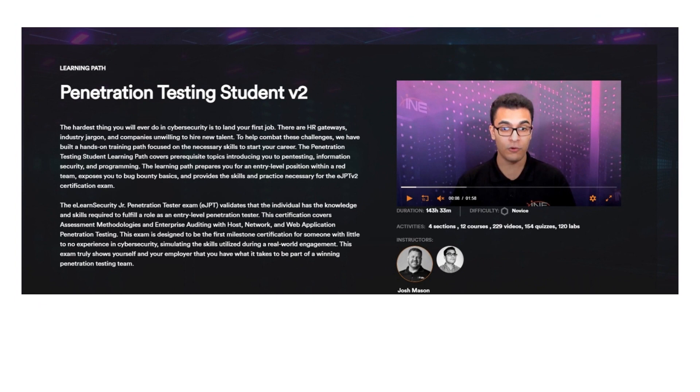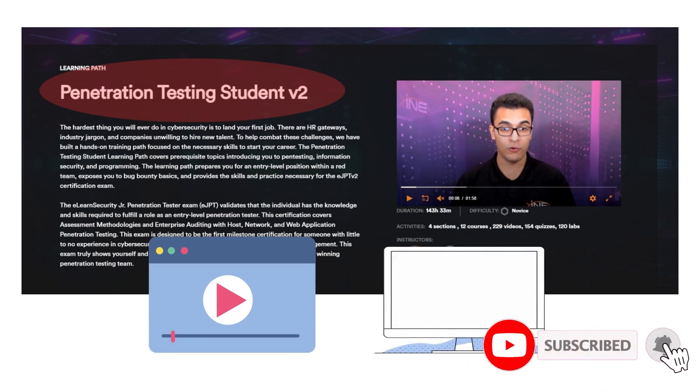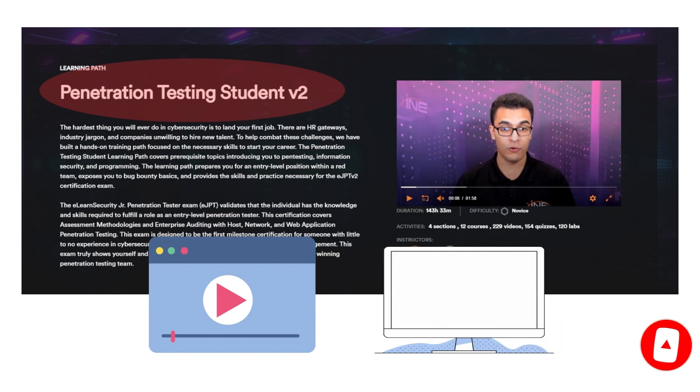INE has a dedicated learning path for the eJPT version 2 — the path name is Penetration Testing Student version 2, or PTS v2. This learning path teaches you everything you need for the exam. It contains video lessons and hands-on labs; the hands-on labs help you practice what you have learned from the video lessons. This path covers everything from information gathering to post exploitation.